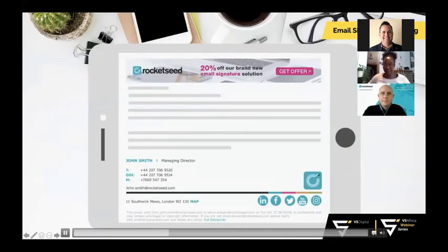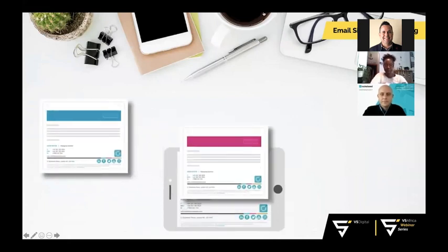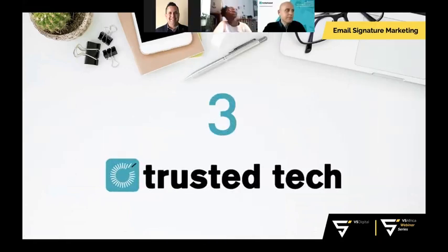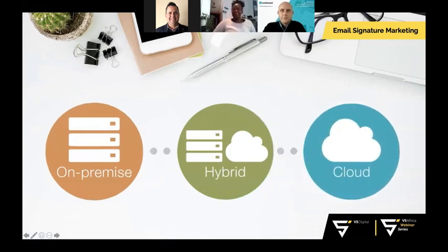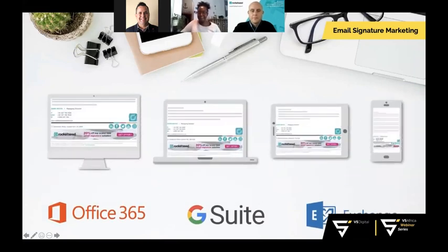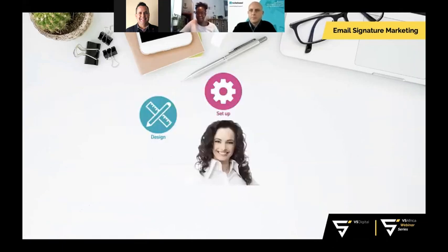Two: maximum marketing — interactive banners make every email a cost-effective marketing channel. Run campaigns, assign banners to specific senders, segment contacts, and target recipients for maximum conversion. Three: trusted tech — Rocket Seed integrates securely with your mail server, whether on-premise, cloud-based, or hybrid, and is optimized for all major email platforms and devices.